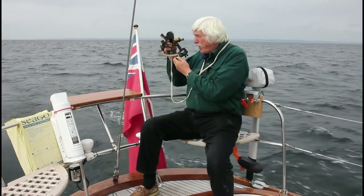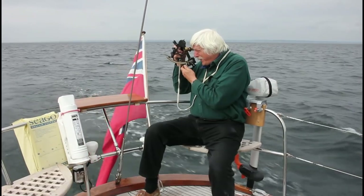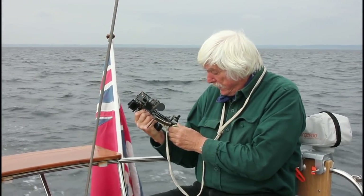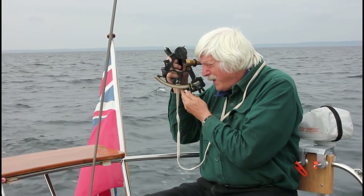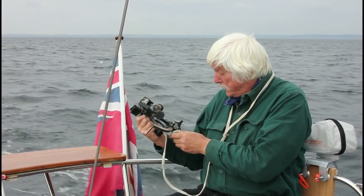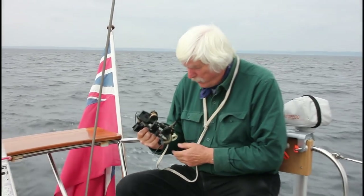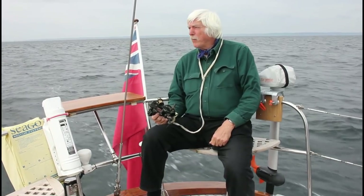I've set the sextant to zero all round and I've got a tiny little bit. That's got it. Yeah, it's 1.5 minutes on the arc. So we'll just remember that when we go below.